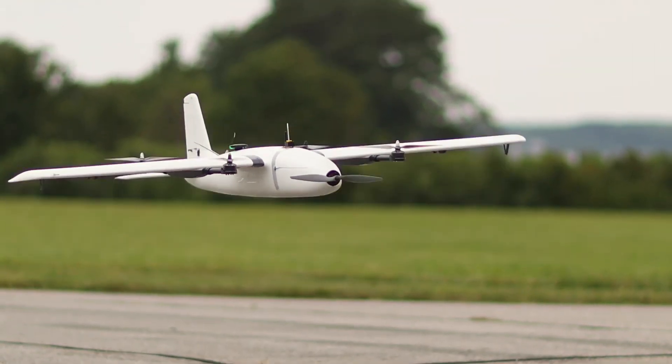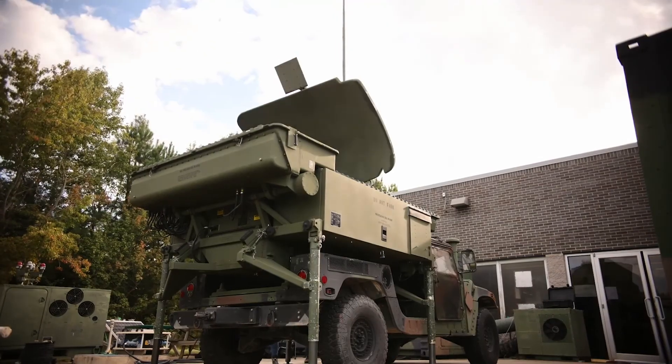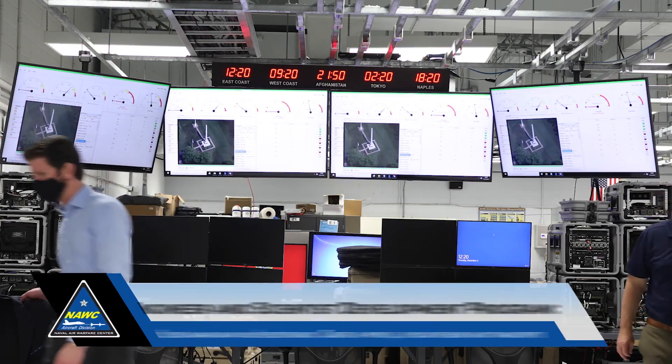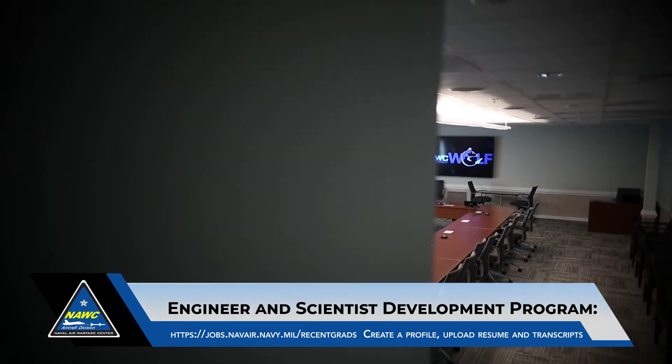We hope you enjoyed this tour of the Tactical Intelligence Surveillance Reconnaissance Processing System. I'm Ellen Cervetnik, the NOC-AD Strategic Education Office Team Lead. Throughout this virtual tour, you've heard from participants in the Engineer and Scientist Development Program, or ESDP. To learn more about ESDP, please visit the website shown on the screen or you're welcome to submit your resume. Thank you.